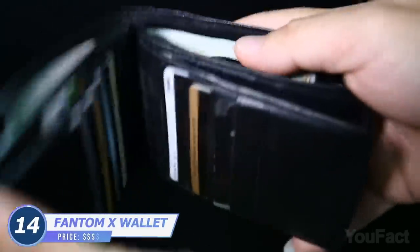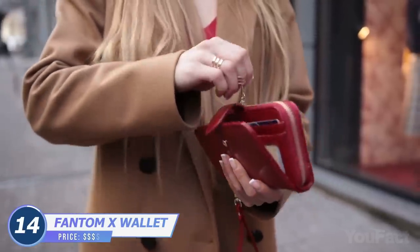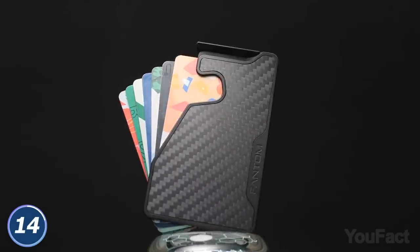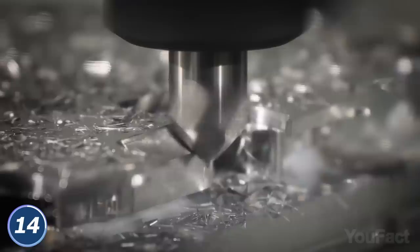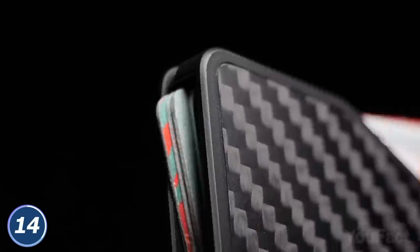Card holders are pretty handy, until they take too much space in your pocket. This one, called Phantom X, is smaller and lighter, but it provides you with a whole bunch of neat features. First, it's sturdy. There's a fanning mechanism to find the needed card in seconds.